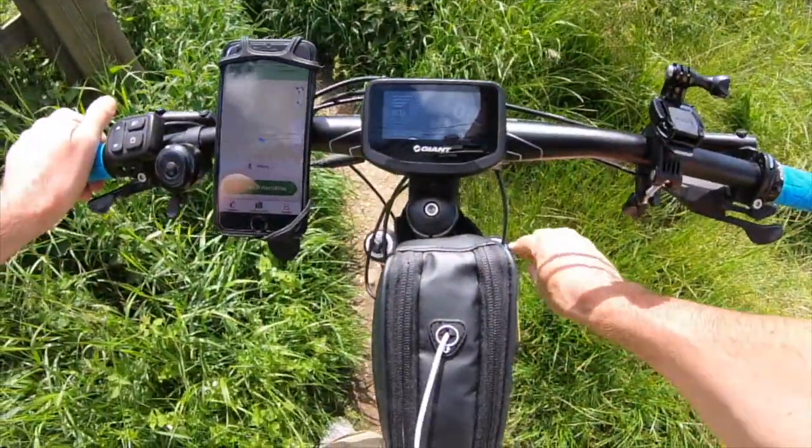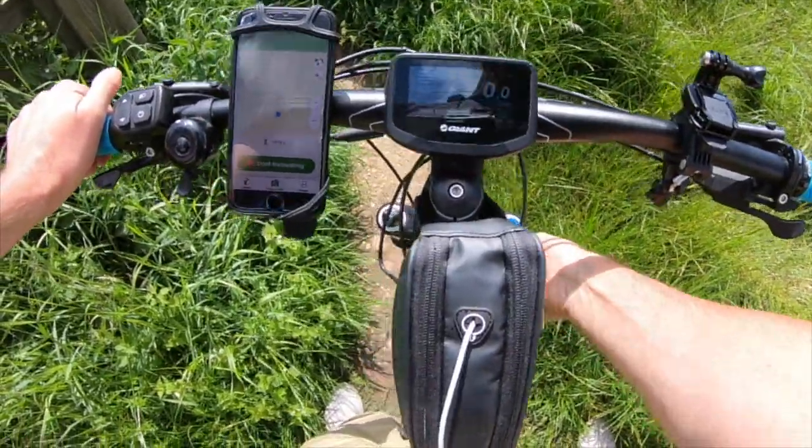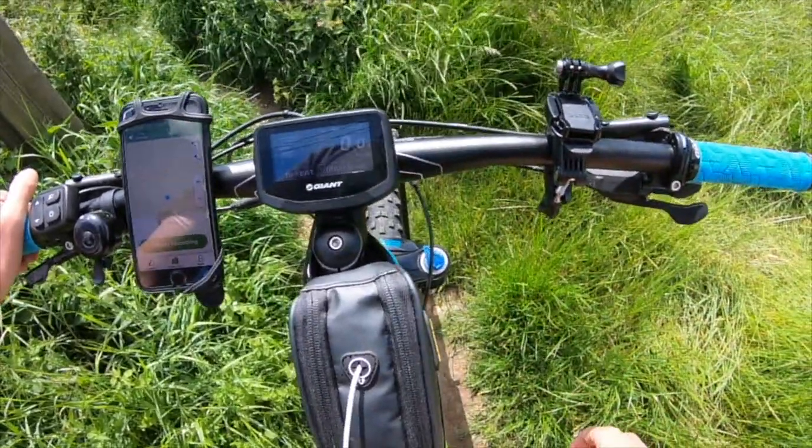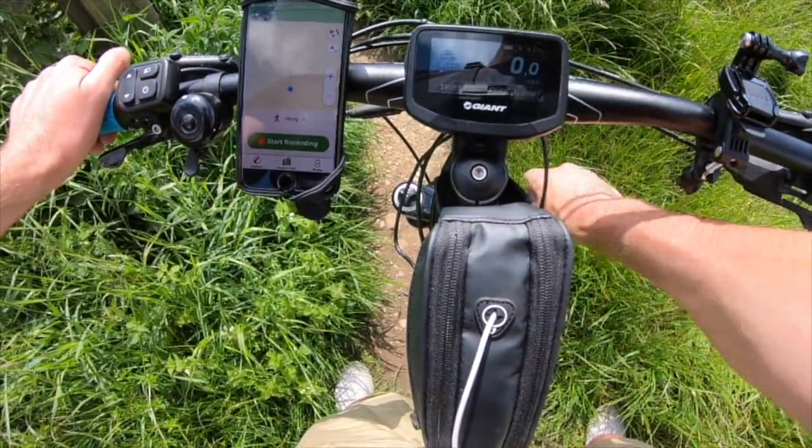Regarding the suspension — you can turn it down to lock out the suspension, or if it's bumpy you can turn it to the top to open it up. Really easy to use while you're riding.